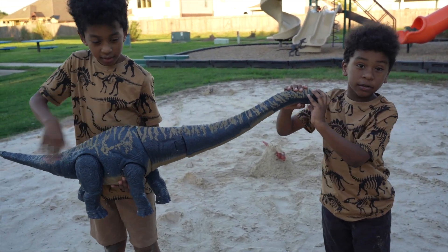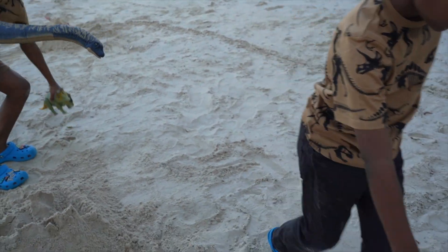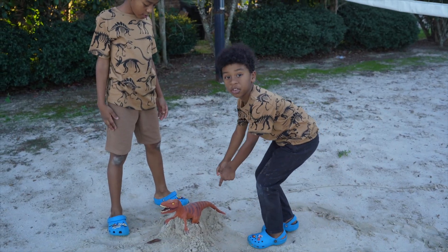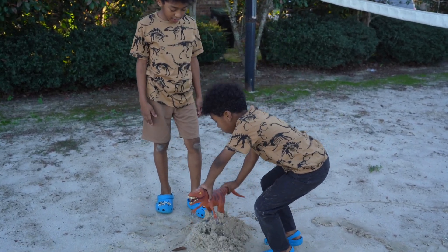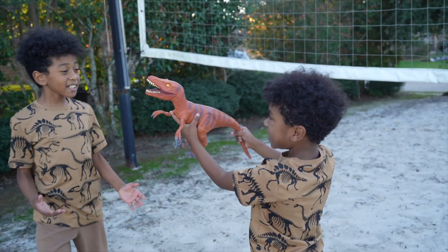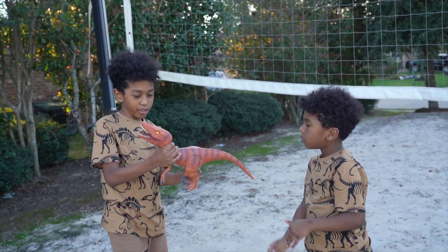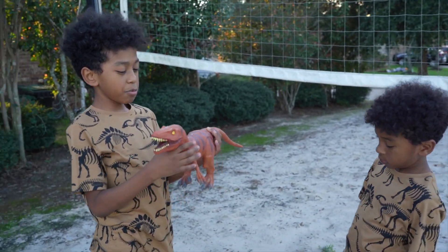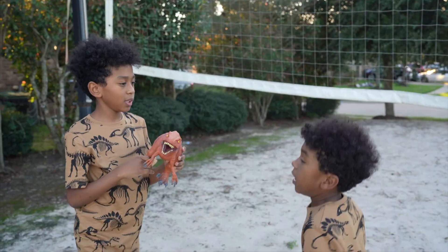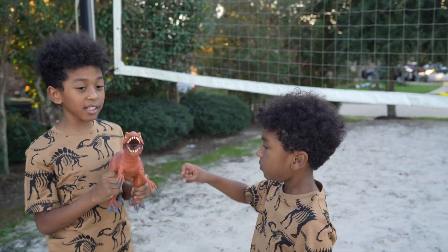Let's go check out that other dinosaur. Whoa, there's another track. Let's go to the track. Guys, there's another dinosaur — let's see what it is. This is a Velociraptor. It's a carnivore — it means it eats meat. What color is it? It's the color brown. Good job, Aiden — it is the color brown.